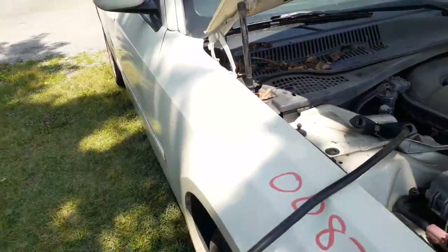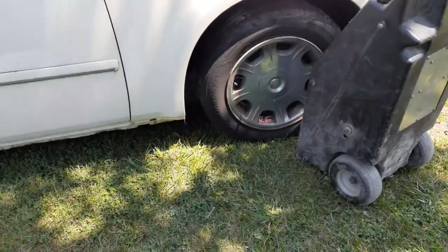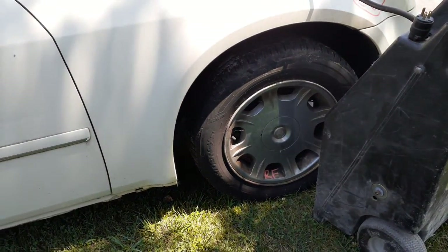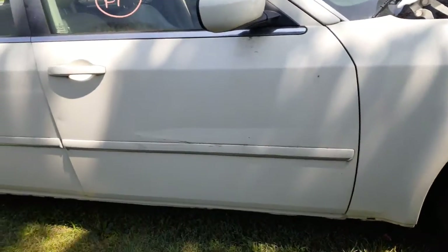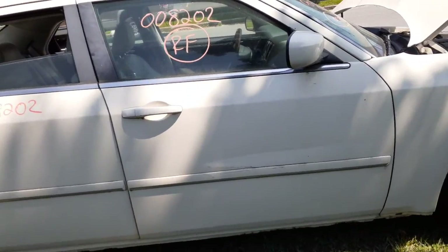Hood and hood hinges are no good. Here's your right side fender. You get the 17 by 8 chrome aluminum with the center caps — you got three of them, the outer edges are all oxidized on all three of them. Right front door is no good, but you do have an outside door handle.